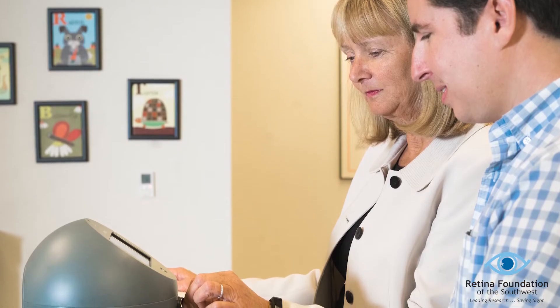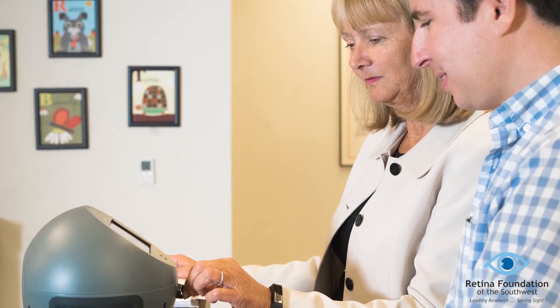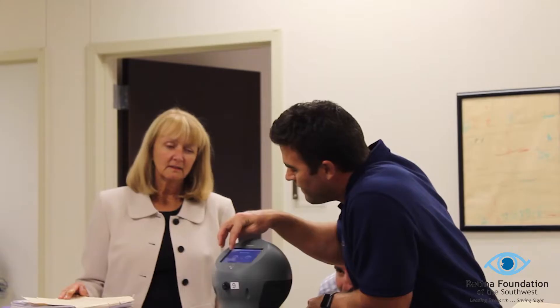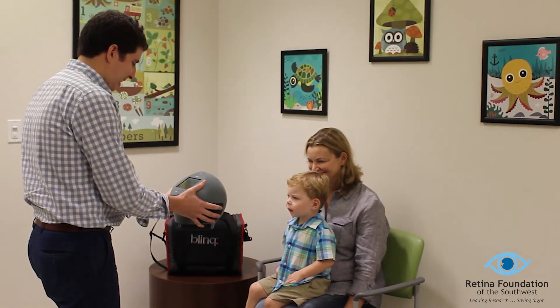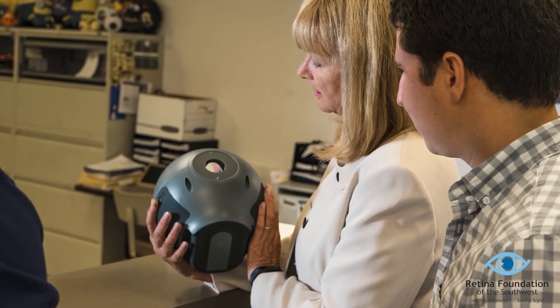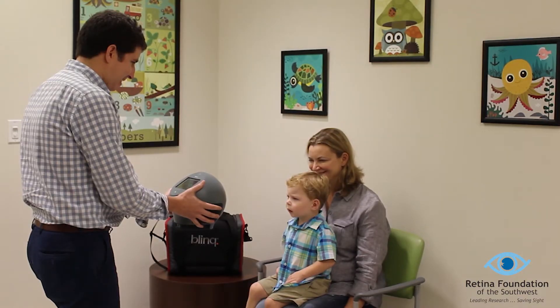Our aim was to improve early detection of strabismus and amblyopia because we know that early treatment is more effective. If we wait until the child is screened at school, it is often too late for treatment to be effective. So this is how the device works. The child simply looks into the device for about two and a half seconds. The device is held steady by one of our research staff at a distance of about 15 inches away from the child's eyes.